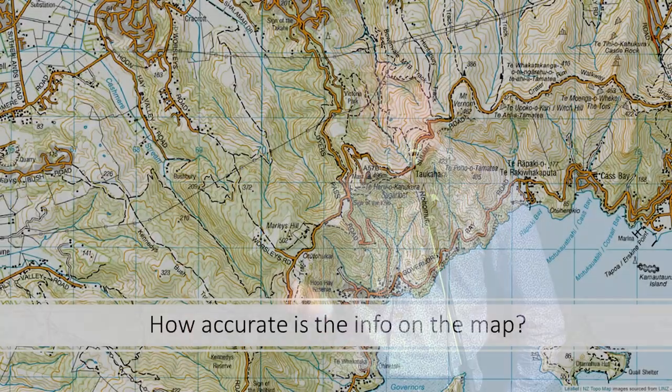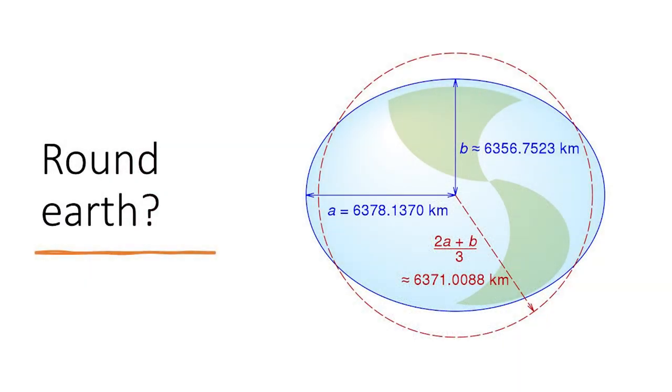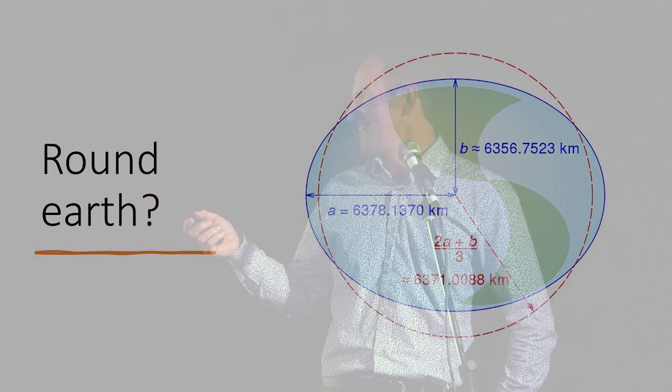This is where we get to the true nerd night part — I geek out a bit with my survey background. How accurate is the information on the map? There's a guy at work who loves to tease the survey team about being the local branch of the Flat Earth Society. We talk about a round earth, but to be perfectly correct, it's not actually round — it's an ellipsoid. It's not a huge amount different pole-to-equator, but just enough to really screw with the maths.